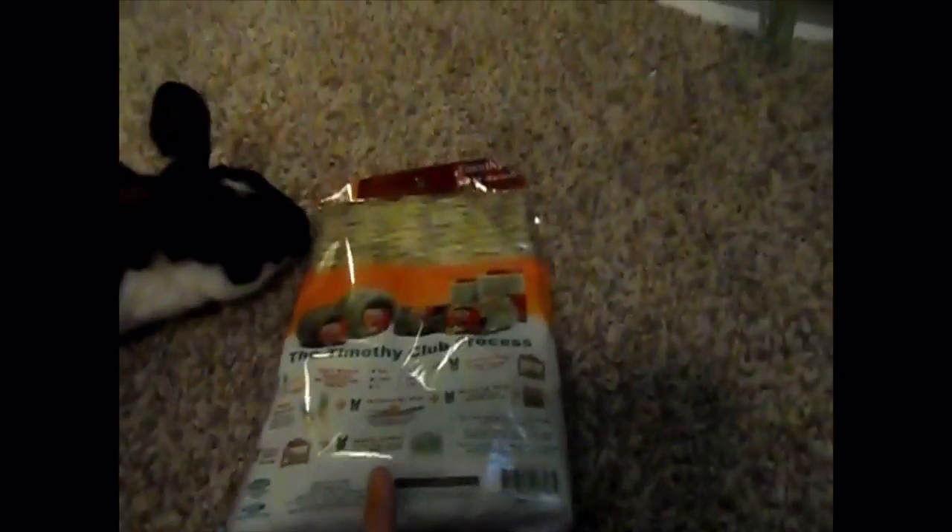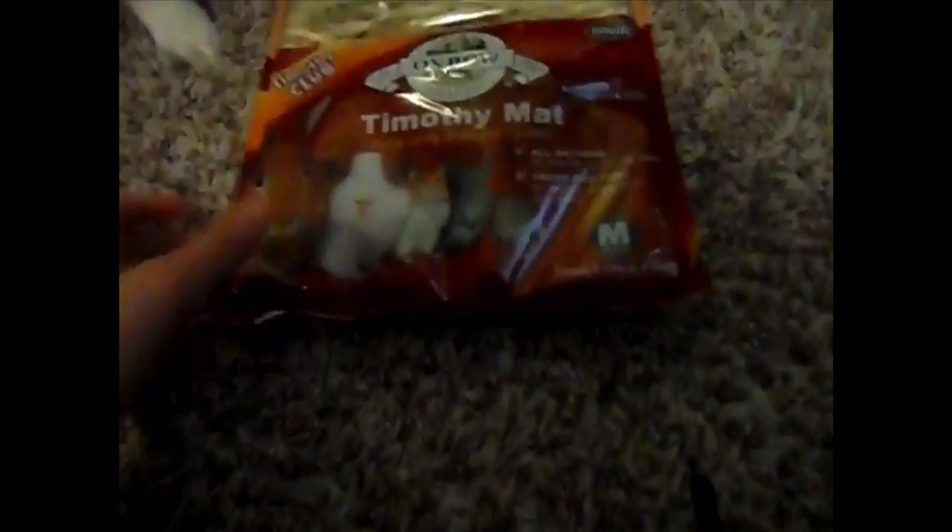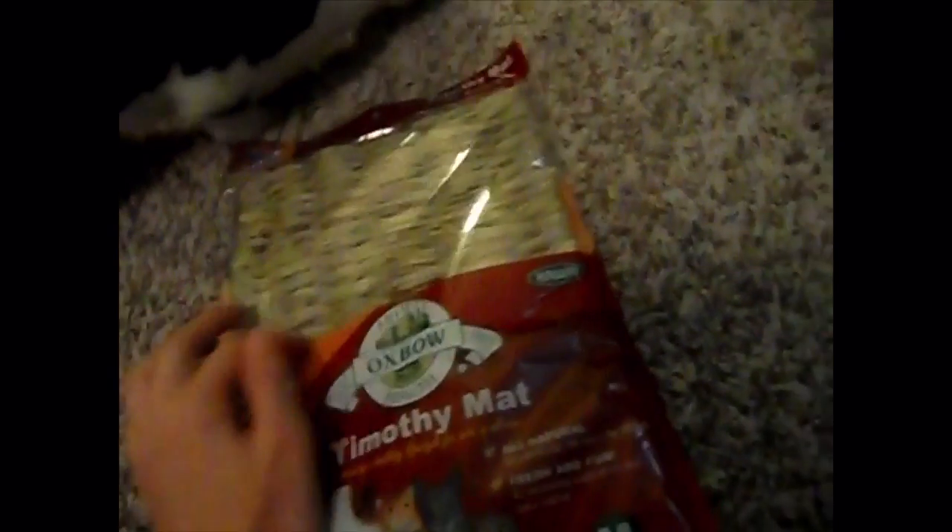One of the first things I got was the Timothy mat. I got the medium size because that was the largest size they had — otherwise I would have gotten a larger size. It's from Oxbow, so it's just a little Timothy mat they can lay on and chew.